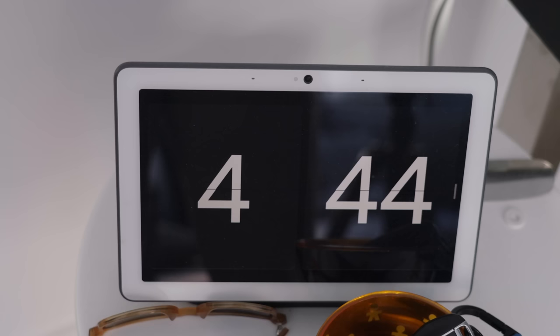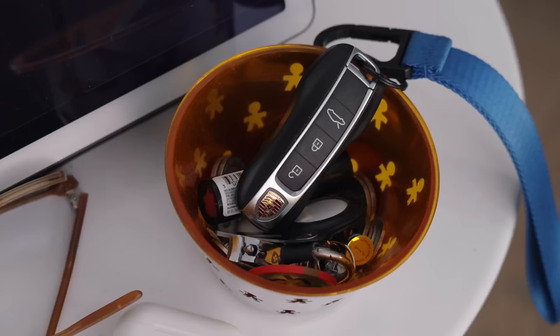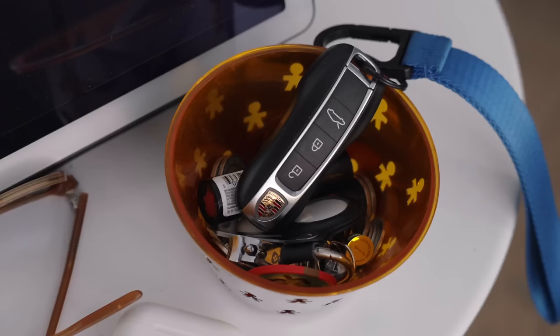Last but not least, over on this side, probably the last piece of tech in the living room — we just have a Nest Hub Max. It's the larger Nest Hub size, and I really only use it to tell the time. I asked it the temperature today and another hub picked it up, which is weird because this one is sitting right here. I find it to be a little buggy. Mostly just using this to tell the time, and I've got my keys, sunglasses, and AirPods just sitting on this little white console.